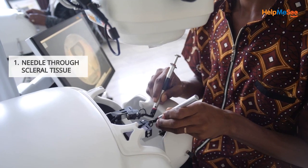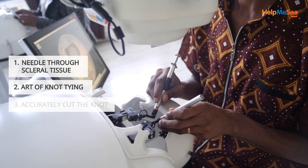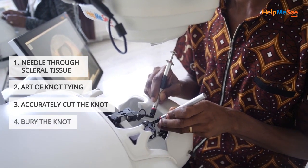The four steps include: passing the needle through scleral tissue, mastering the art of knot tying, learning to accurately cut the knot, and perfecting the skill to bury the knot.